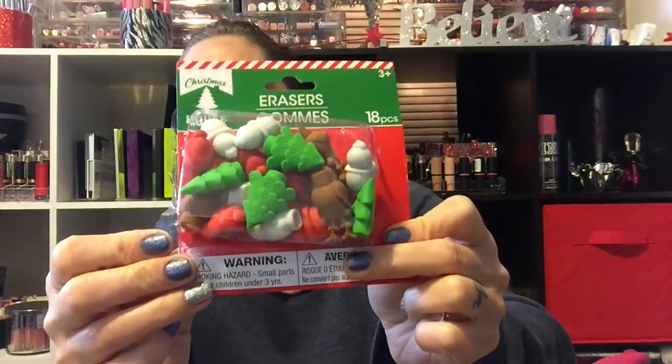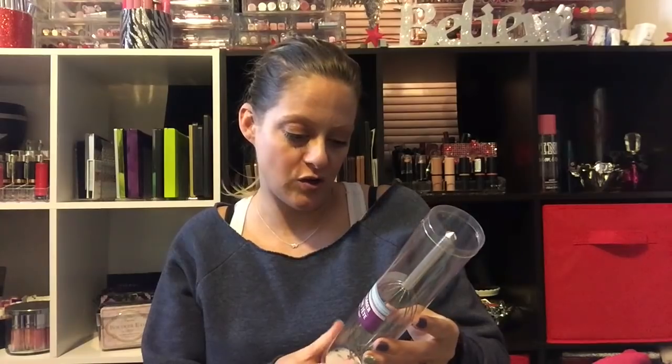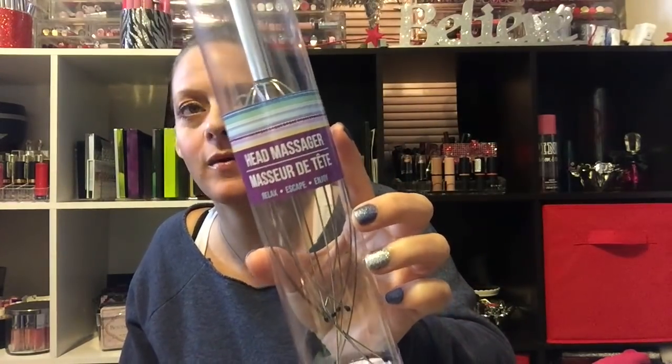I also got some little bathtub animals for Alex. Then I have some Christmas erasers for Adri — I might put those in her mailbox or just give them to her for her pencils. We have a head massager — oh my god, it's the best feeling ever. You can use it on your head, elbow, knee, anywhere. They say stimulating your scalp promotes hair growth. Get one from Dollar Tree, these things are amazing.